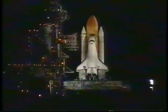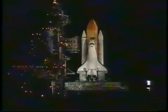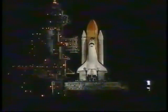T-minus 50 seconds. We are transferring to orbiter internal power at this time. Discovery is now running off its three onboard fuel cells. Coming up on a go for auto sequence start. We have a go for auto sequence start. Discovery's onboard computers have primary control of all the vehicle's critical functions.